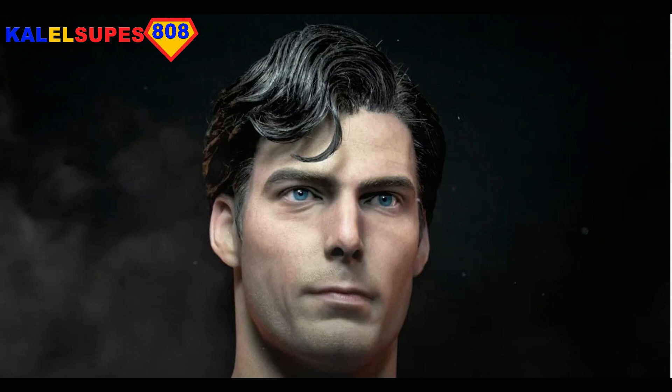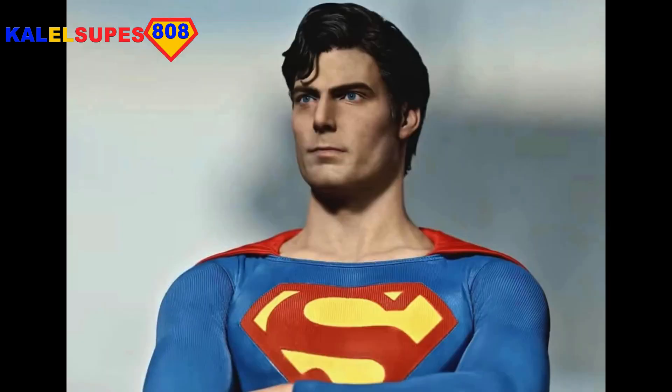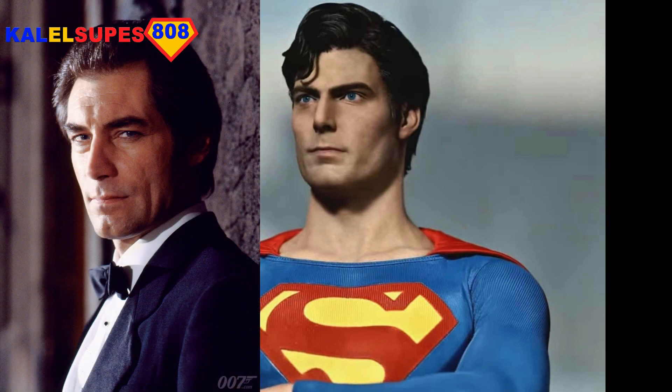But in my opinion, the Superman on the right there does not look like Christopher Reeve in the slightest. The Clark Kent on the left looks quite a lot like Christopher Reeve — that's actually pretty good. But that Superman there looks more like Timothy Dalton 007 than Christopher Reeve.